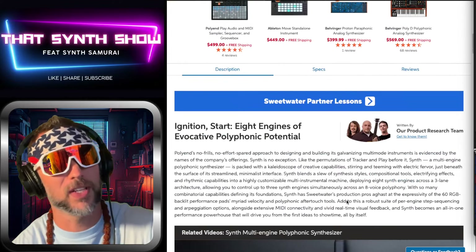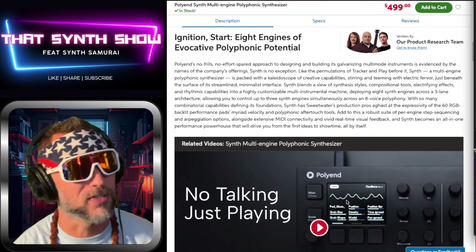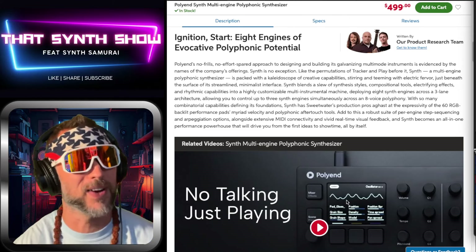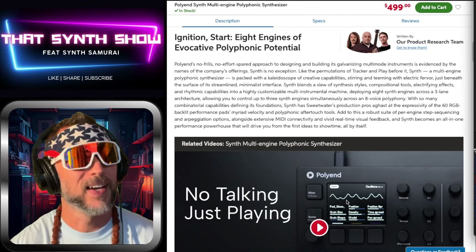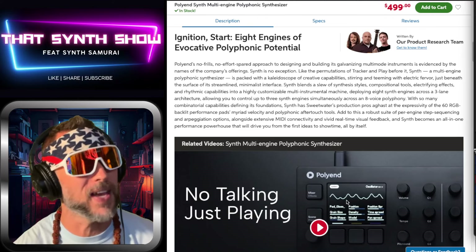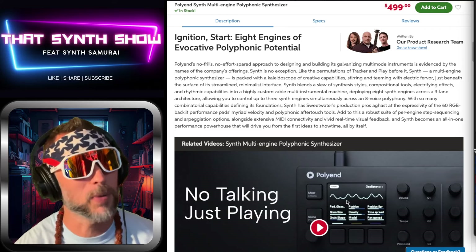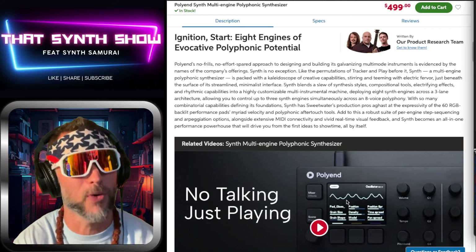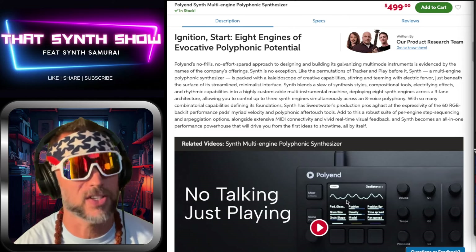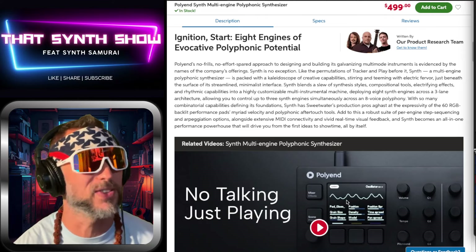Let's jump over to the Poly N site and read the copy: 'Ignition start — eight engines of evocative polyphonic potential. Poly N's no-frills, no-effort-spared approach to designing and building its galvanizing multi-mode instruments is evidenced by the names of its offerings. This synth is no exception — like the permutations of the Tracker and the Play before it.'